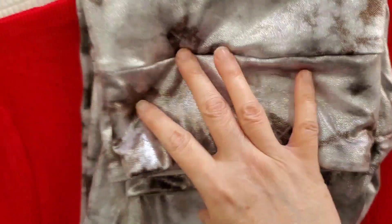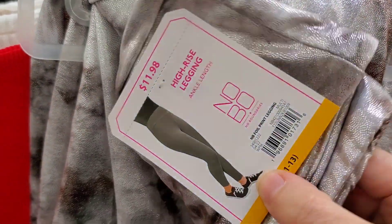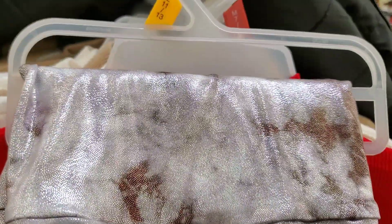Look what I found — these are foiled leggings. I am in a size large. These are $11.98. Their leggings have gone up in price because these used to only be like six or seven dollars, but I understand the economy. This is a beautiful color and I think this will look gorgeous for the holidays with a cream tunic sweater, or a black one, or a burgundy one. I'm definitely getting these.